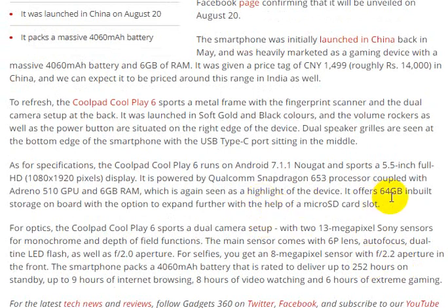It is powered by a Snapdragon 653 processor. It comes with 6GB RAM. Internal storage is 64GB, with an expected microSD card slot for expansion.